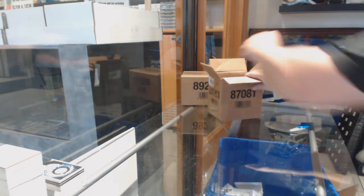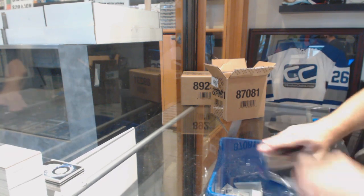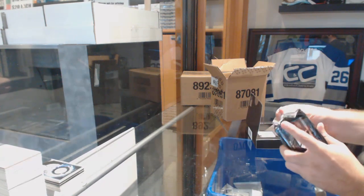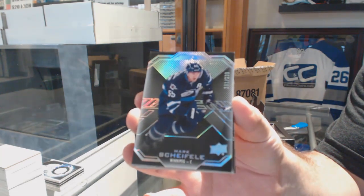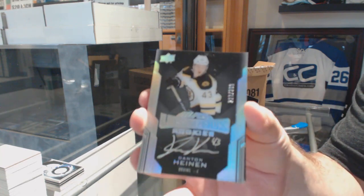All right, I don't think we've got the case in yet — I hope not. Who we've got for the Jets, a $2.99, Mark Shifley. For the Boston Bruins, a $2.99, Dantan Heenan.